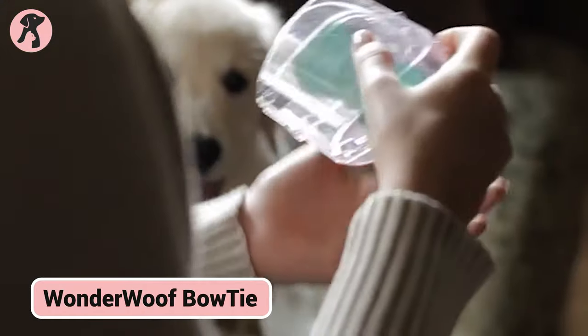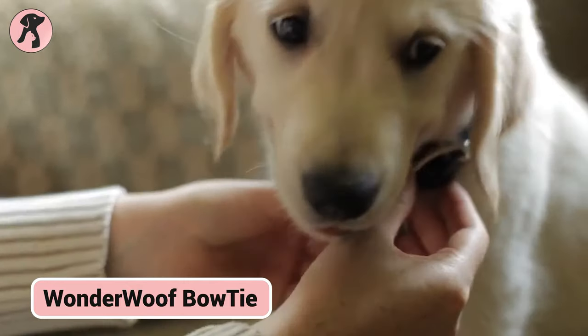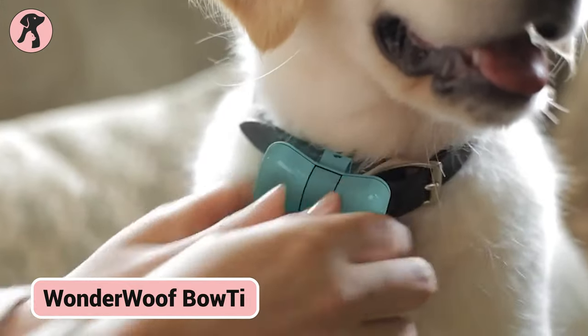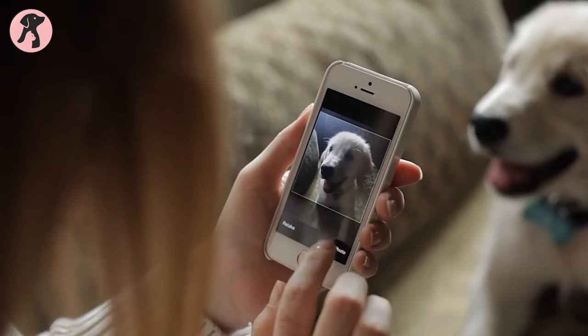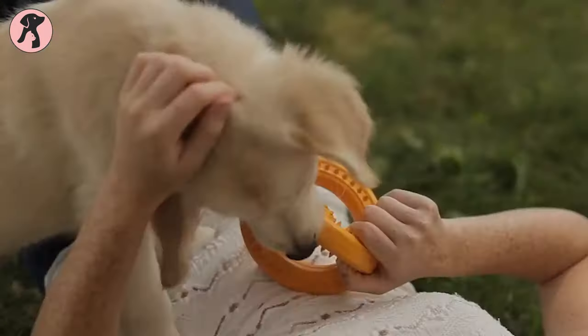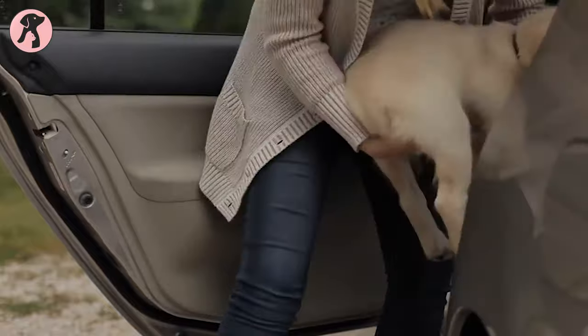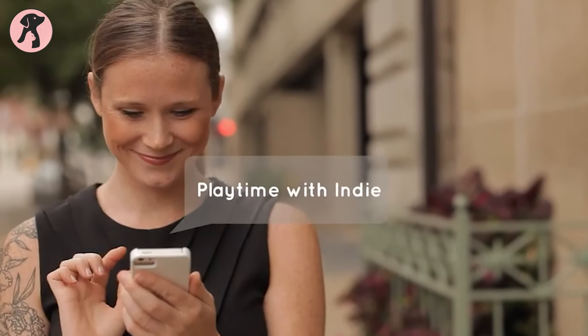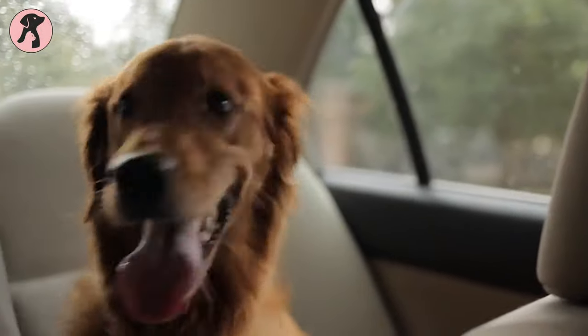Meet the Wonderwolf Fitness Tracker that monitors all dog breeds' activity with its built-in rechargeable battery lasting seven days, even when wet. The companion app syncs data like step counts, distance traveled, active minutes, and rest patterns. This provides owners insight into their dog's exercise and health between vet visits. By keeping owners informed of pets' fitness levels, the Wonderwolf promotes adequate activity for proper weight and wellness without daily supervision.